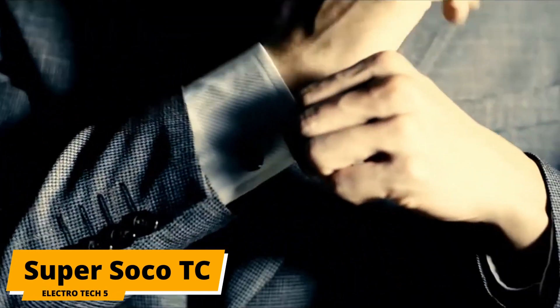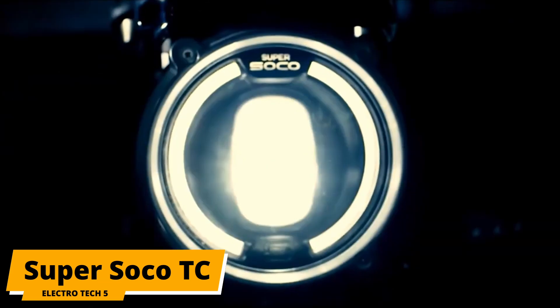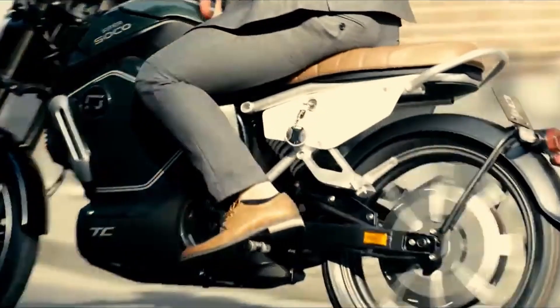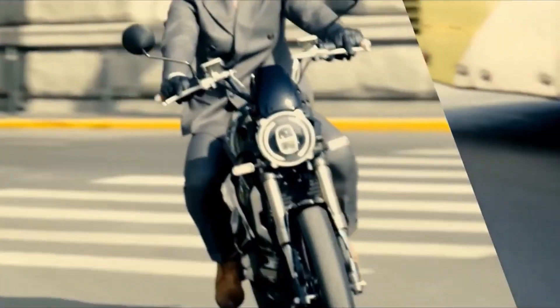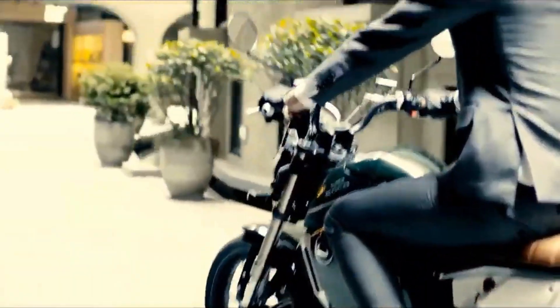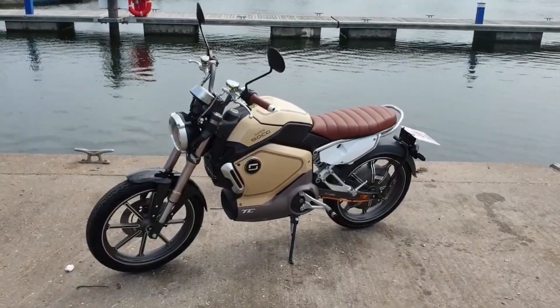For number 7 is the Super Soco TC. The company named Super Soco is one of the most popular electric companies. The TC is their cheapest model, perfect for newer riders, and starts at just $3,039. For that price, you get a 2.7-kilowatt battery pack, a 60-mile range, and a top speed of 75 miles per hour.